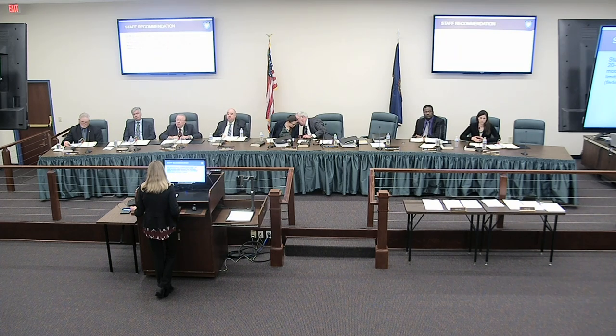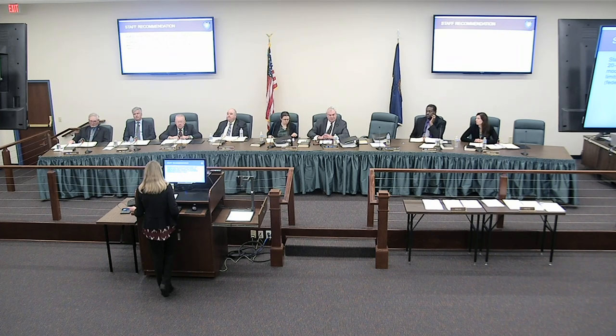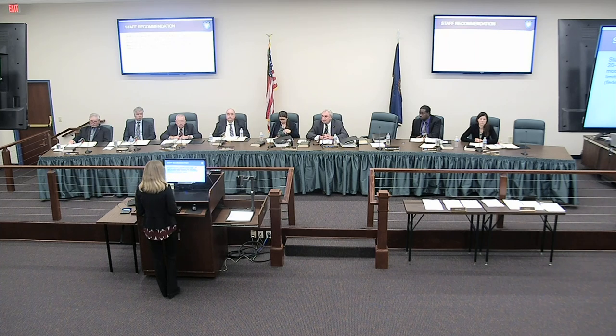Staff recommends the Commission amend Chapter 4VAC 20-620 pertaining to summer flounder to modify the landing dates, possession limits, and landing limits for summer flounder commercially harvested offshore and landed in Virginia. Any questions? This is a public hearing — anyone in the public wish to be heard, pro or con? Seeing none, the matter is before the Commission for action. Motion by Mr. Miner to approve staff recommendations. Seconded by Mr. Tankard. All in favor? Aye. All opposed? Motion carries.